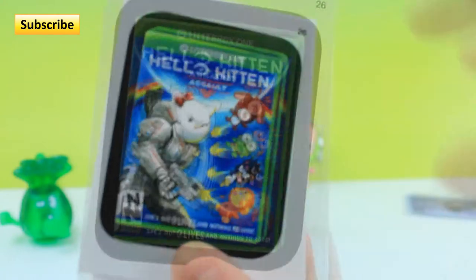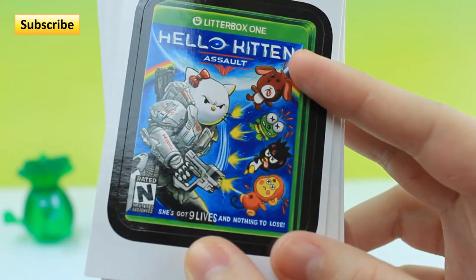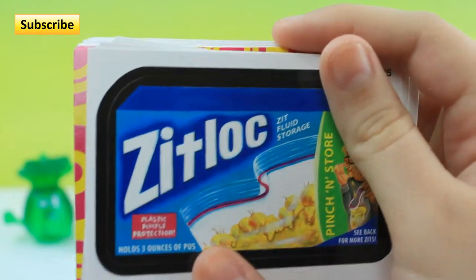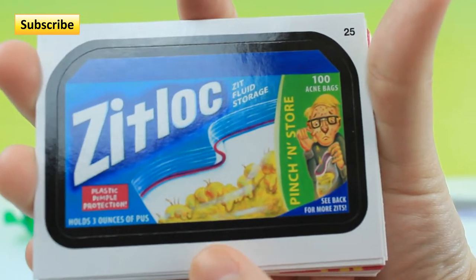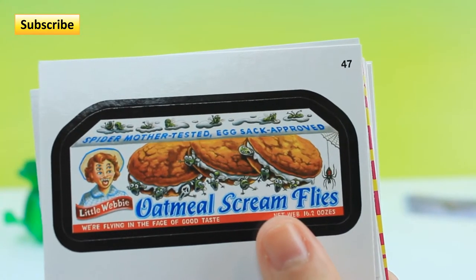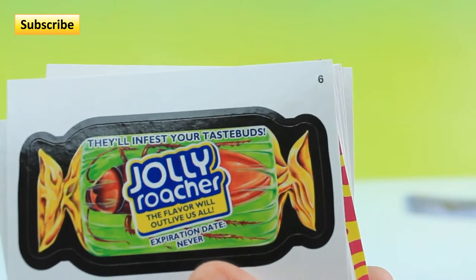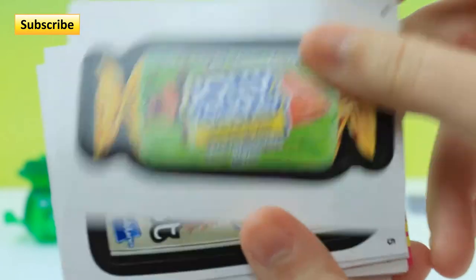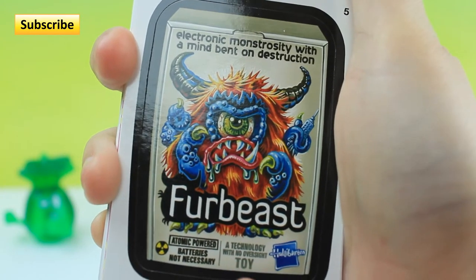Instead of an Xbox One it's a Litter Box One — Hello Kitten Assault — she's got nine lives, nothing to lose, with Hello Kitty and Halo lettering. This one's kind of gross — it's making fun of Ziploc and it's Zit Lock, where you keep your pimples in it. Then we have Oatmeal Scream Flies, making fun of Oatmeal Cream Pies by Little Debbie. Then Jolly Roacher instead of a Jolly Rancher — it has a roach in it. This is Fur Beast, making fun of Furbies.